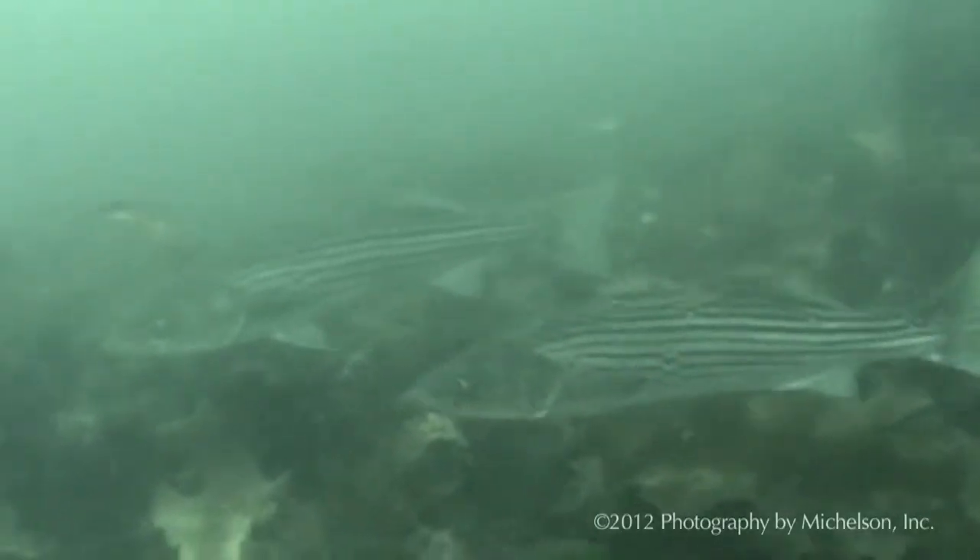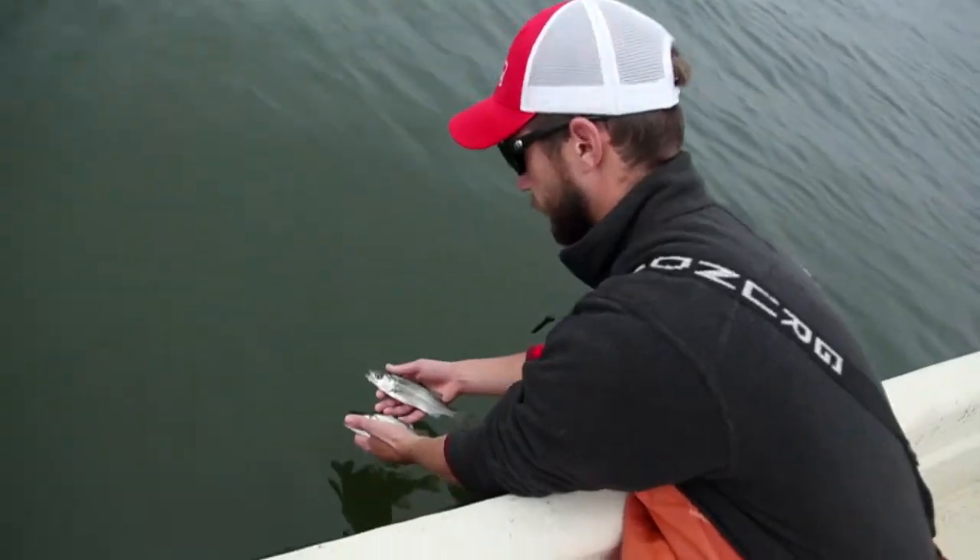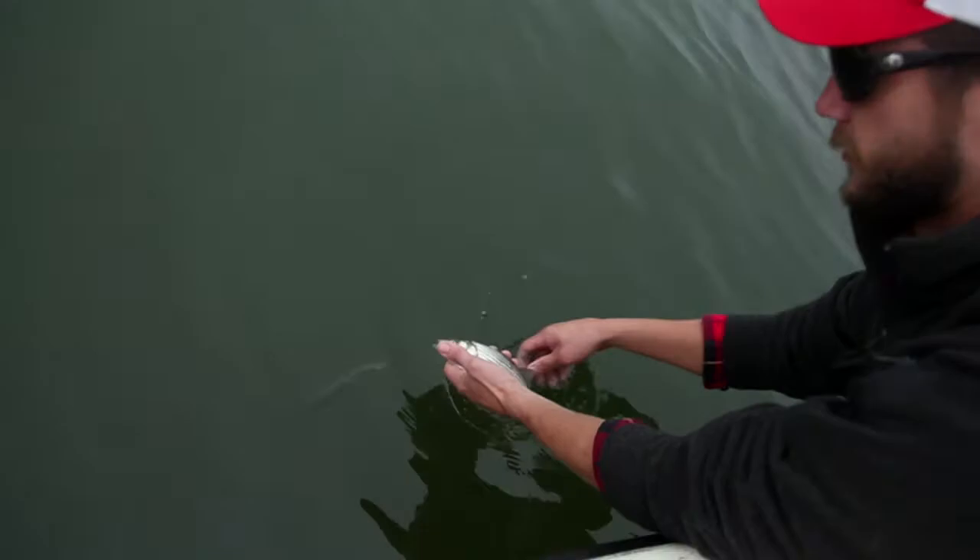Without the Chesapeake Bay, you could potentially lose over 70 to 90 percent of the spawning stock of striped bass. A strong majority of these fish are actually born and raised here, so it's something for us to protect and make sure they have the habitat that they need.